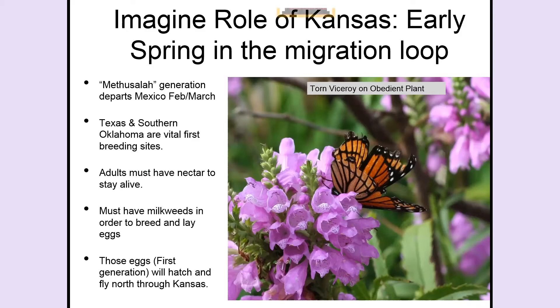Early spring is when we need to have flowers and milkweed in our yards. The fourth generation — called the Methuselah generation — migrated from Canada, hatched, and headed south. It takes them a couple of months to get to Mexico, and then they roost on those trees, essentially entering diapause and hibernating for the winter. They come out of hibernation in February and March, when their behavior changes — they become sexually active and start breeding, and head north.